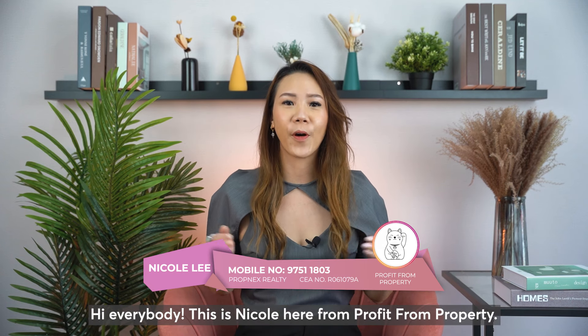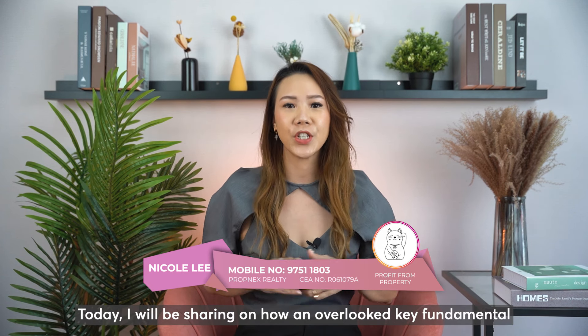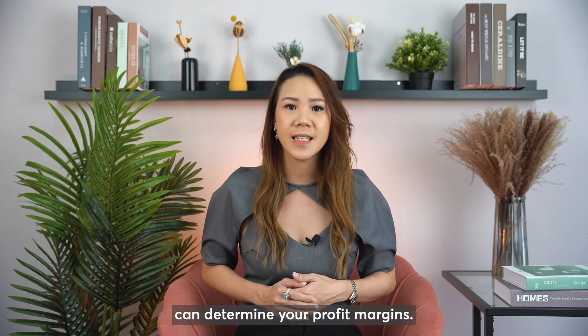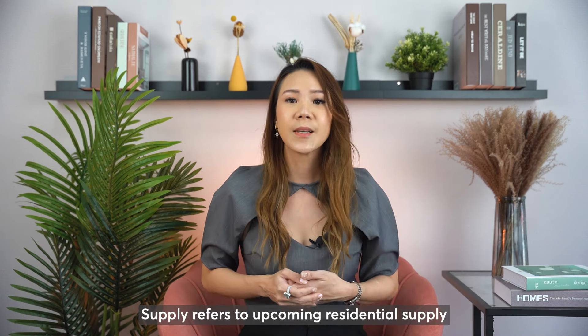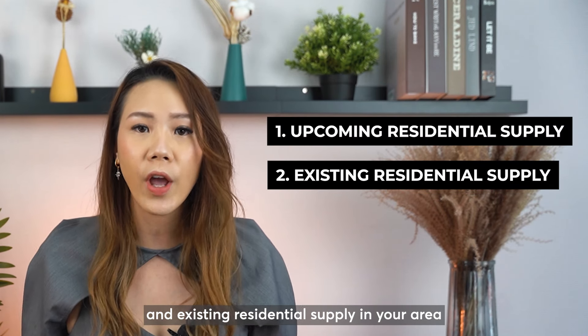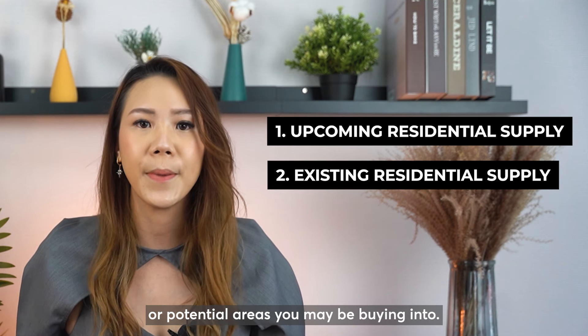Hi everybody, this is Nicole here from Profit From Property. Today, I will be sharing on how an overlooked key fundamental — supply — can determine your profit margin. Supply refers to upcoming residential supply and existing residential supply in your area or potential areas you may be buying into.